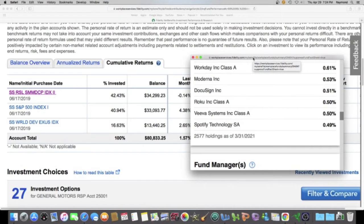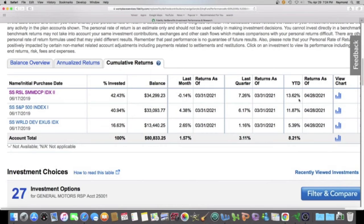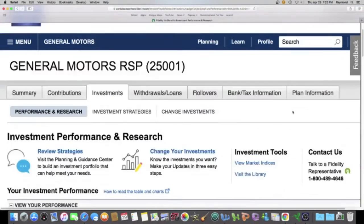You can learn more about index funds at stocksandrentals.com. My percentage for the year is 13.62% — that is very good. That is higher than the average stock market return over the last 50 years, which is about 9.5%, and I'm beating that. Even my second best fund is beating that at 11.87%.